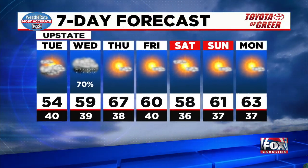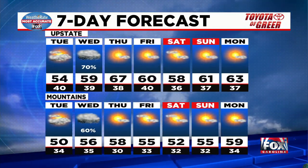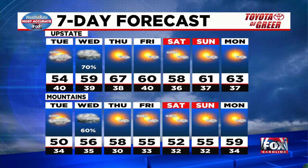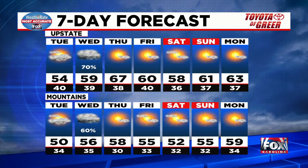But then after that, look at that beautiful weather trend. It is just going to be sunny and bright, with temperatures in the fifties and sixties for the upstate. A little bit cooler for the mountains, holding on to the fifties.